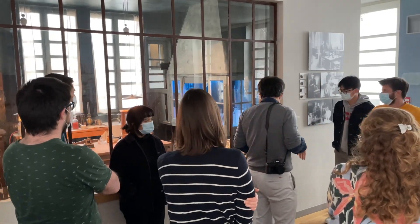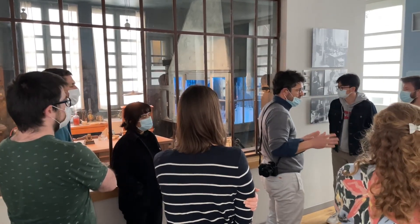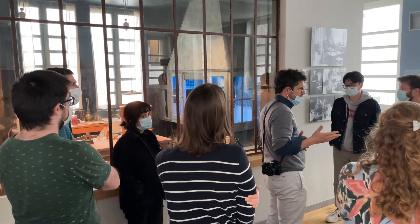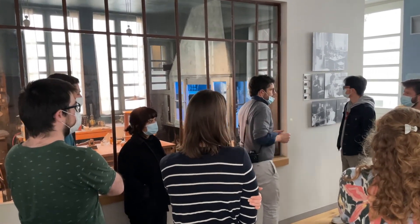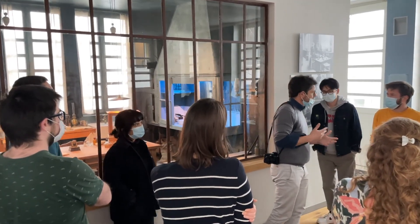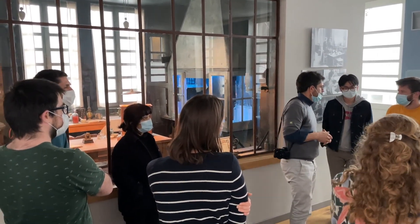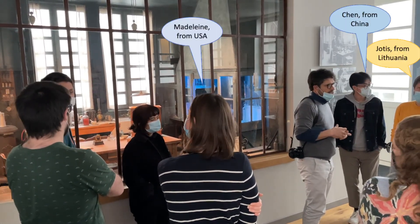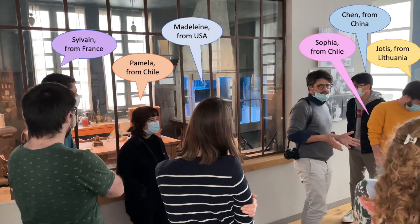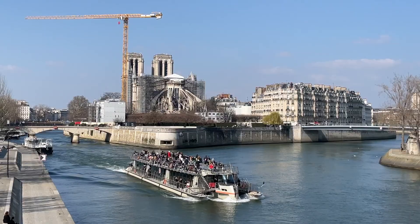Marie Curie is very famous in China, very famous in the US and the world. She's a symbol of women in science, of integration — when you come from a foreign country and then you become French. And it's interesting, looking around the room here, scientists still come from all over the world to work in Paris, including me.